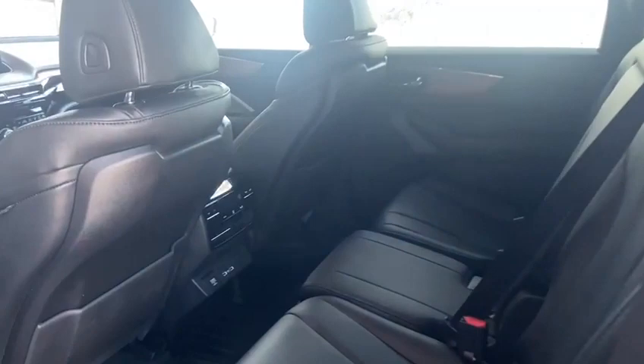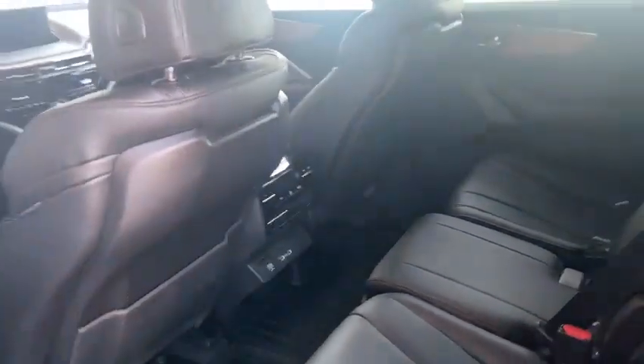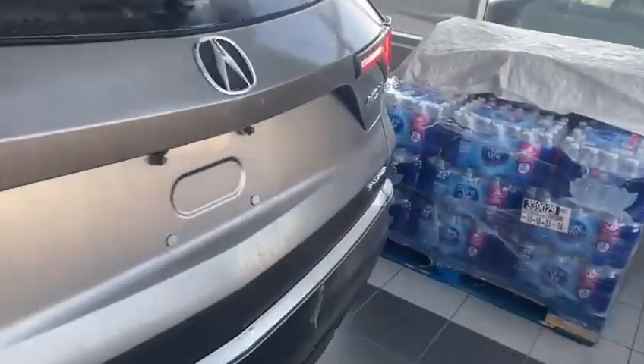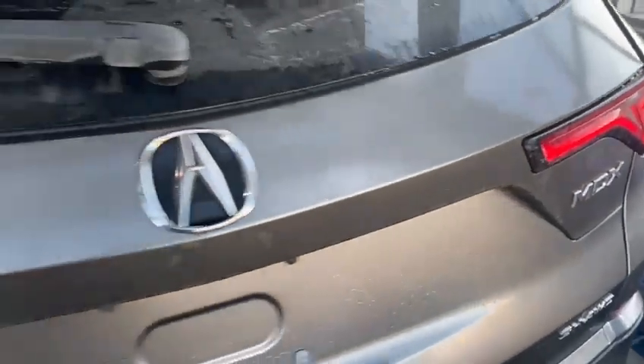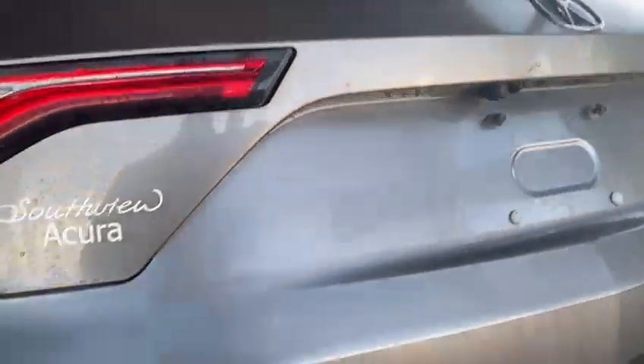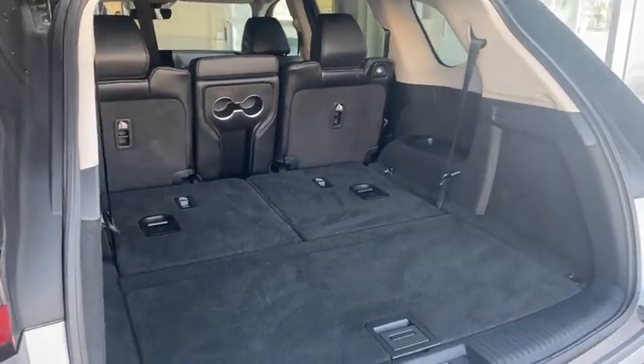Coming into the back, tons of space here for cargo, passengers, really whatever you need, plus your rear heat and AC. And then moving around to the trunk here — biggest thing with Acura, of course, is going to be that super handling all-wheel drive. You're going to have your one-touch tailgate, and then plenty of space in the trunk here.